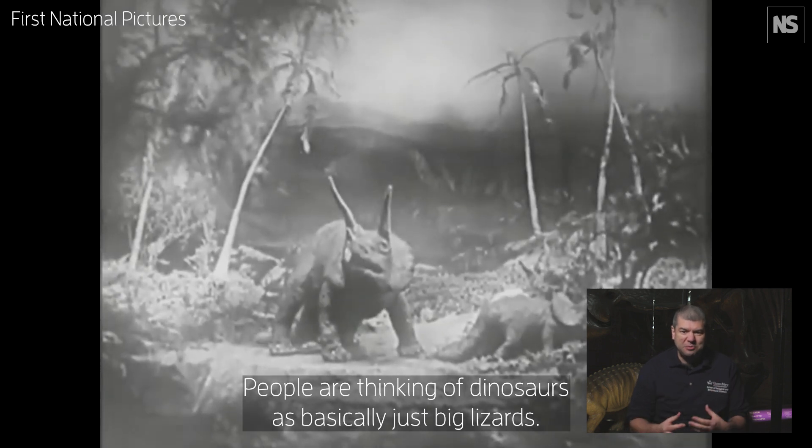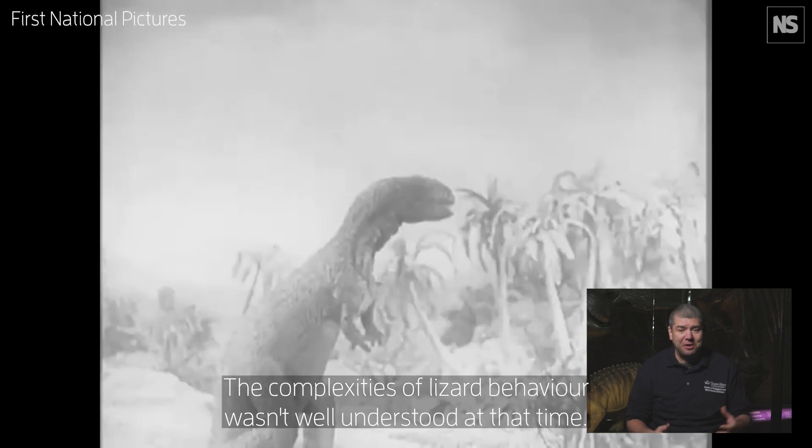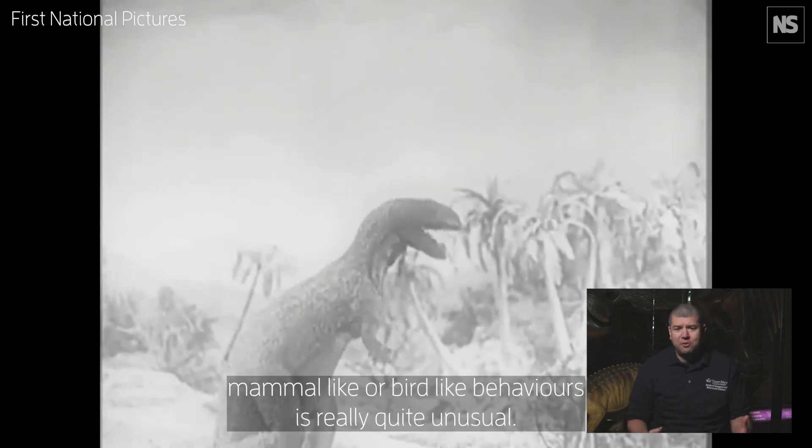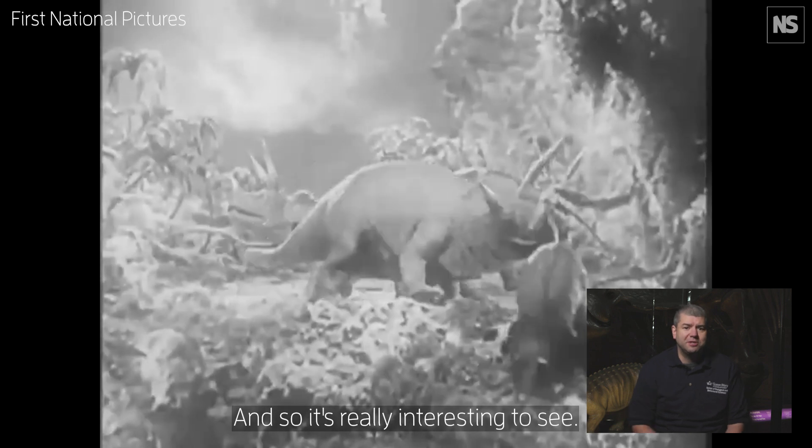People were thinking of dinosaurs as basically just big lizards, and the complexities of lizard behavior weren't well understood at that time. So seeing them with these very mammal-like or bird-like behaviors is really quite unusual and interesting.